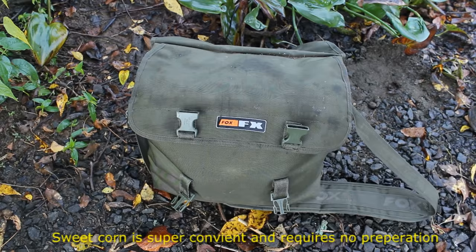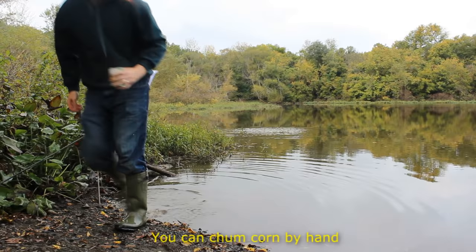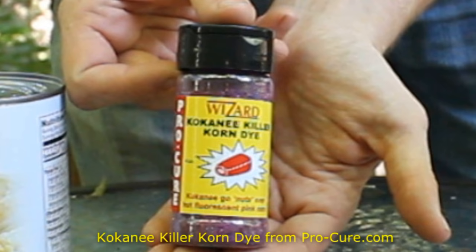The downside with sweet corn is that almost every fish seems to love it, so you get lots of small fish like bluegill and catfish picking at your bait. You lose a lot of bait because of turtles and bluegill stealing it off the hook. Sweet corn is also kind of flimsy and comes off the hook a lot easier than boilies or feed corn. Additionally, not every state allows the use of sweet corn in fishing, so check your regulations.